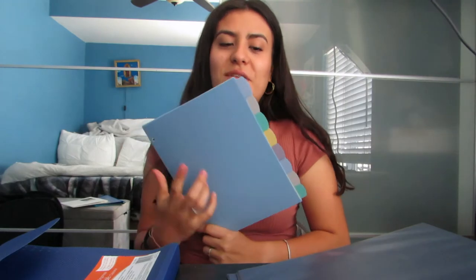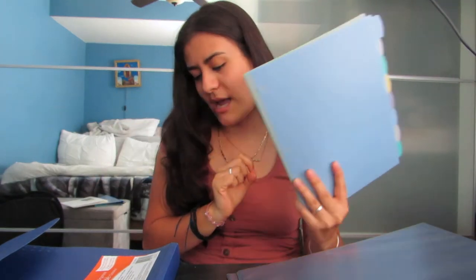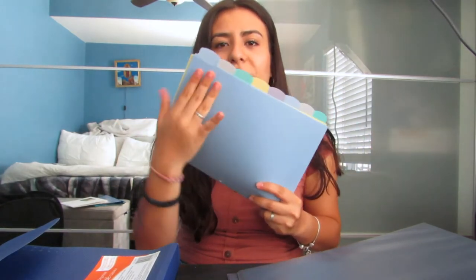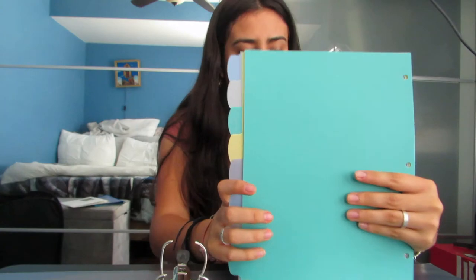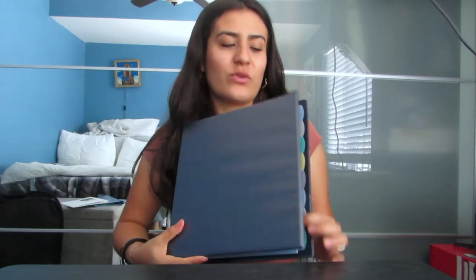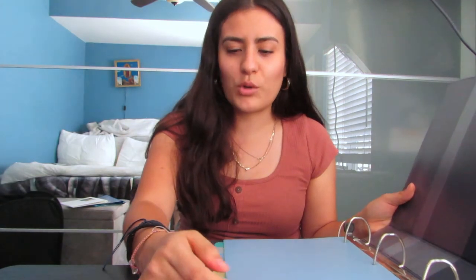I'm going to pull out these labels and insert the dividers into my binder and write the names of my courses. I thought these dividers would come with stickers so I could reuse them, but I guess not. I'm not entirely sure the ink will stick to this material — it's very slippery — so I'm pretty sure it's going to erase. I'm going to have to find stickers for it. It shows stickers on the cover, so I thought they came included, but I should have looked more into it.